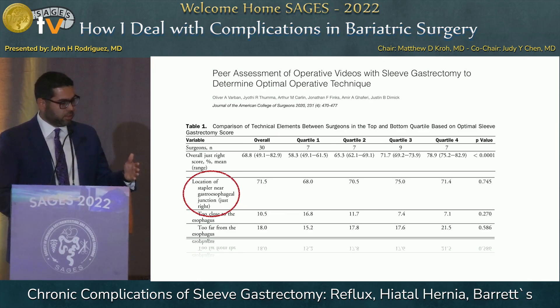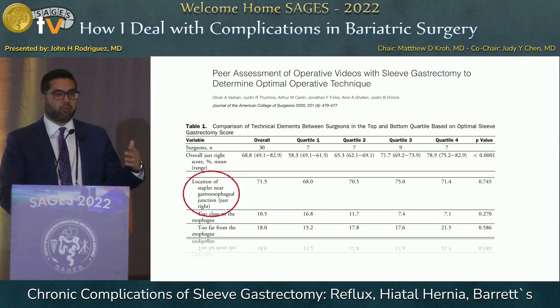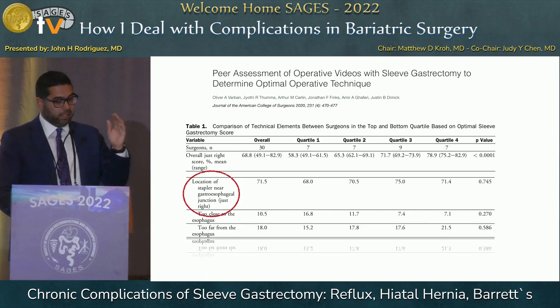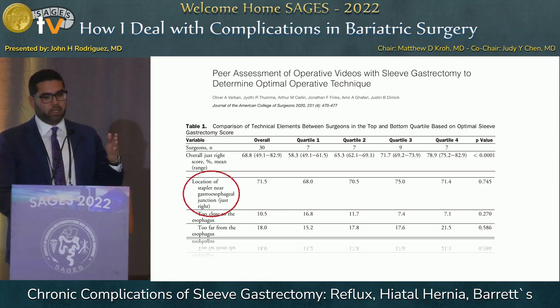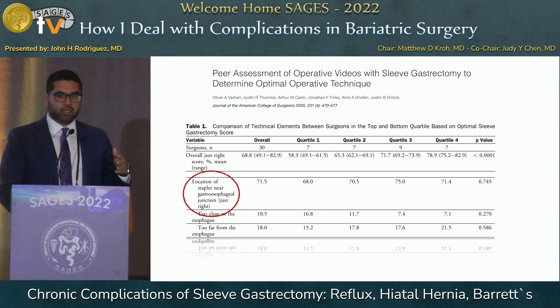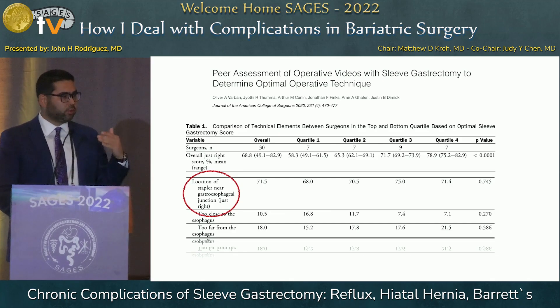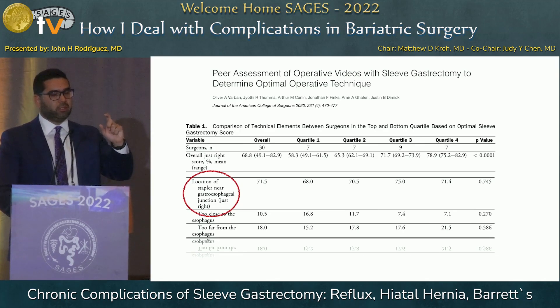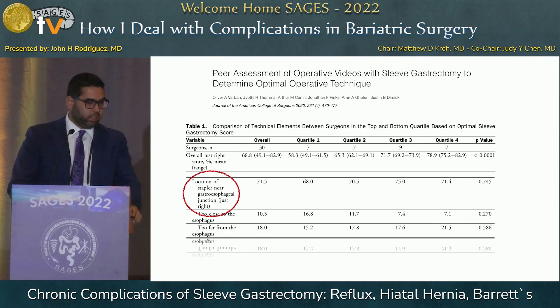That study looked at videos of surgeons grouped in different quartiles based on their performance, anonymously reviewed by other surgeons. Even among the top performers in the fourth quartile, only 71% of the time were they getting the staple line location near the GE junction just right. To put that in perspective: it's like telling you that you're getting on a plane, and the pilot is only going to perform a critical part of the flight 70% of the time correctly. You would think twice about getting on that plane.